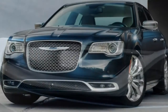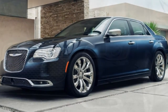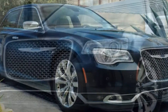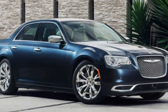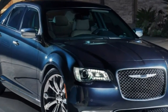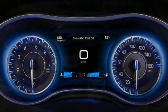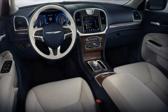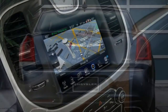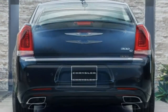Standard safety equipment on the 2016 Chrysler 300 includes anti-lock brakes, traction and stability control, front side airbags, side curtain airbags, a driver knee airbag, a rearview camera, and active front head restraints. The standard UConnect Access system includes automatic crash notification, on-demand roadside assistance, remote door unlocking, and stolen vehicle assistance. The optional Safety Tech Plus package adds forward collision warning and mitigation with automatic braking, lane departure warning and prevention, and a blind spot monitor with rear cross-traffic alert.